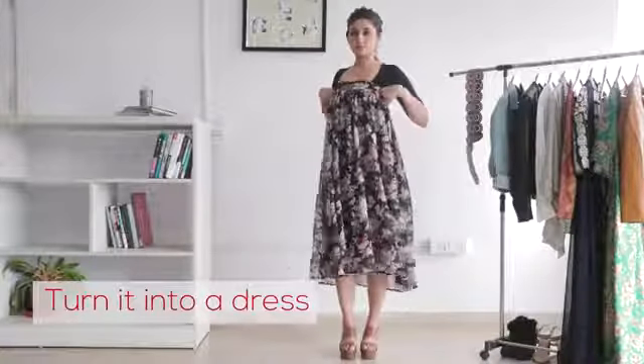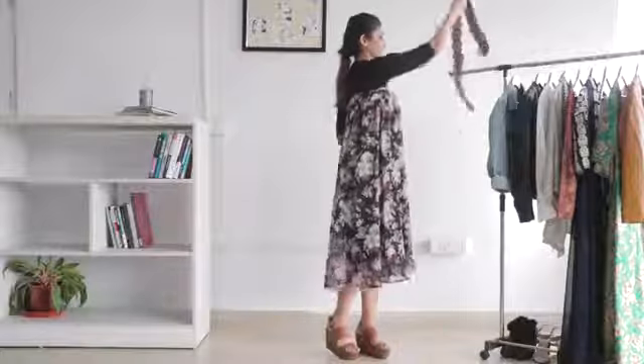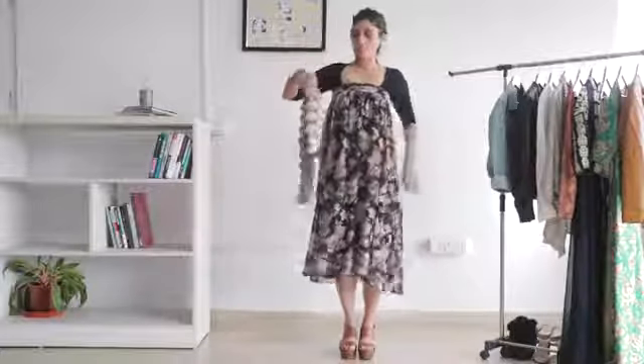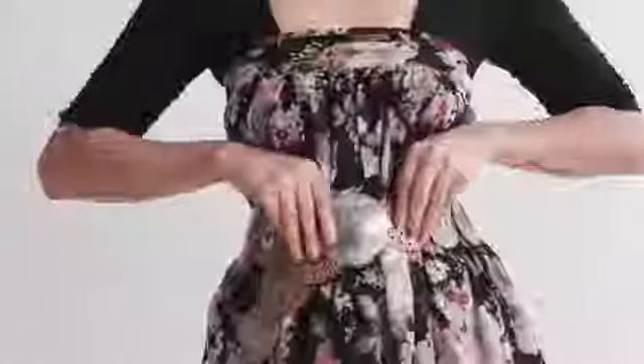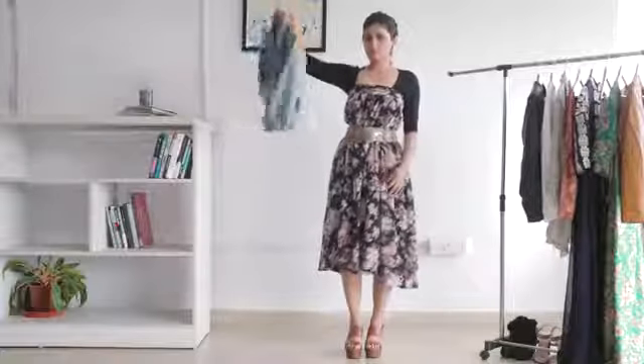Another way to transform your regular maxi skirt is by wearing it as a dress. As your skirt is oversized and free flowing, a belt can help emphasize your waist. Team this up with a trendy denim jacket and you are good to go.